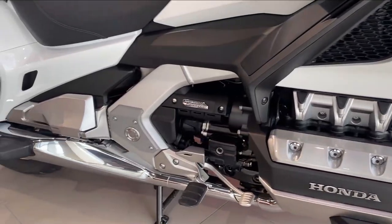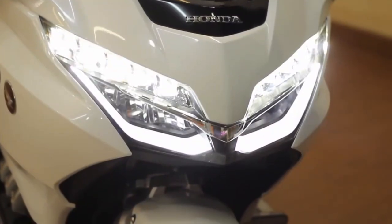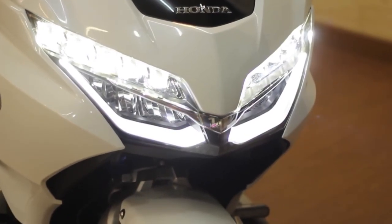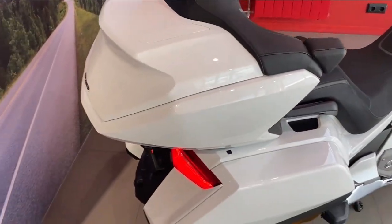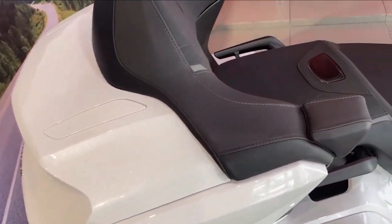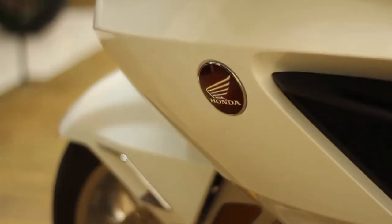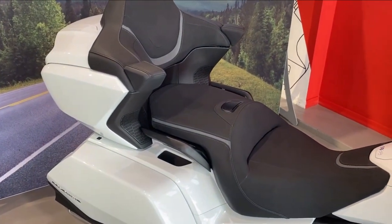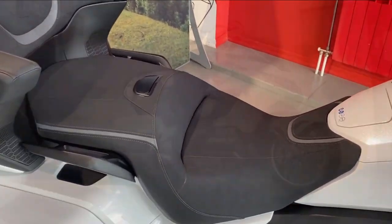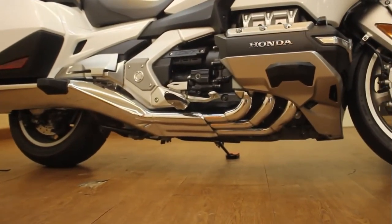You can choose between a conventional six-speed transmission and Honda's exclusive automatic seven-speed DCT transmission, depending on the model. With its hefty liquid-cooled 1,833 cubic centimeters horizontally opposed six-cylinder engine, the 2023 Honda Gold Wing still boasts all the features touring riders have grown to love, including throttle-by-wire.